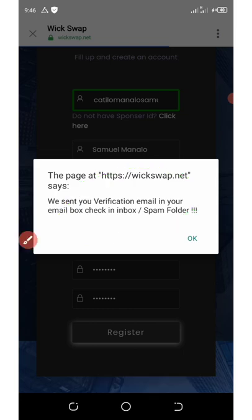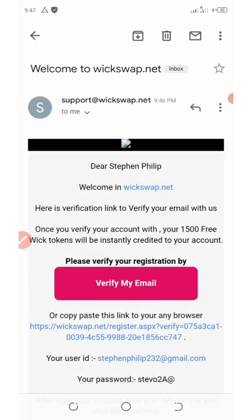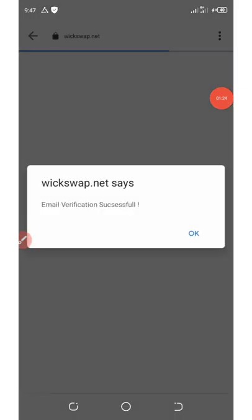Here is the email on my screen. I'll open it up and click on 'Verify my email.' As you can see, my email has been successfully verified.